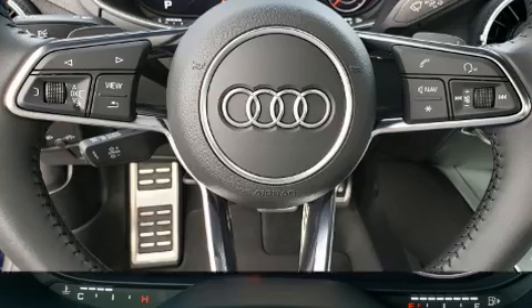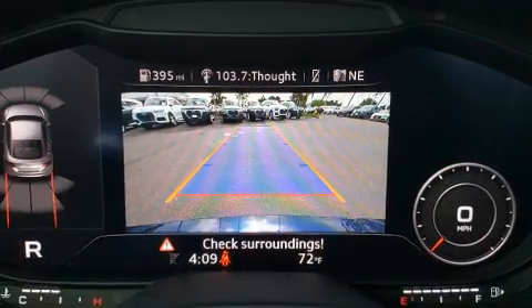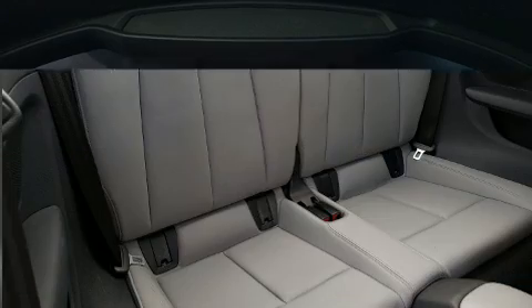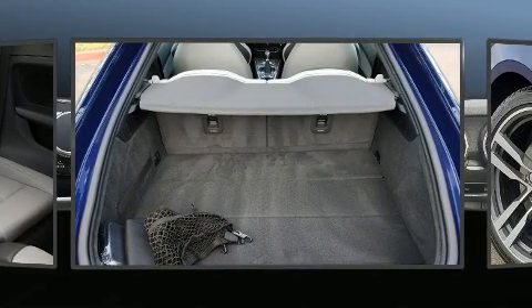Audi made sure to keep road handling and sportiness at the top of its priority list. Under the hood you'll find a four-cylinder engine with more than 200 horsepower, providing a smooth and predictable driving experience. A turbocharger is also included as an economical means of increasing performance.